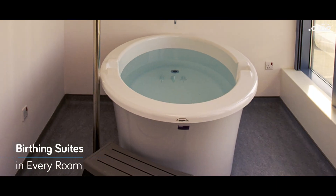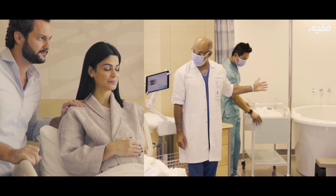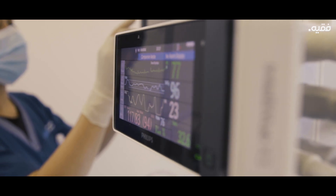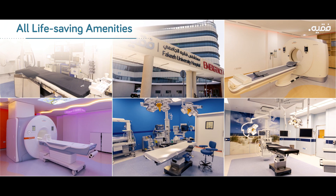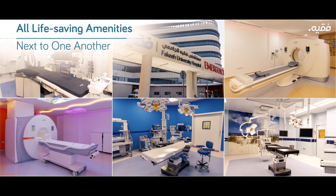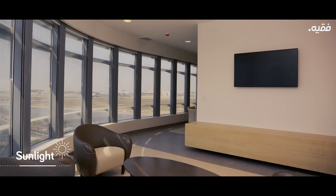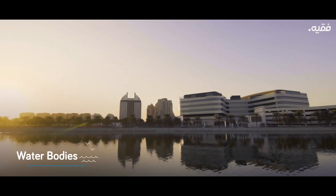Birthing suites are in every room — the child is born in the same room the mother is admitted in. In an emergency, each second counts, so we ensured all life-saving amenities are next to one another. We have also ensured that each room has ample sunlight alongside green spaces and water bodies.